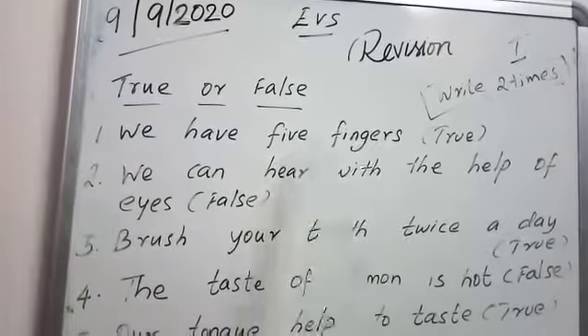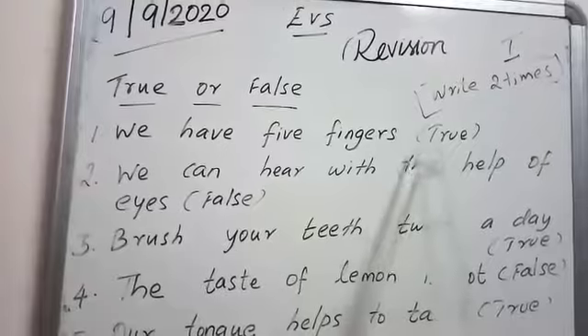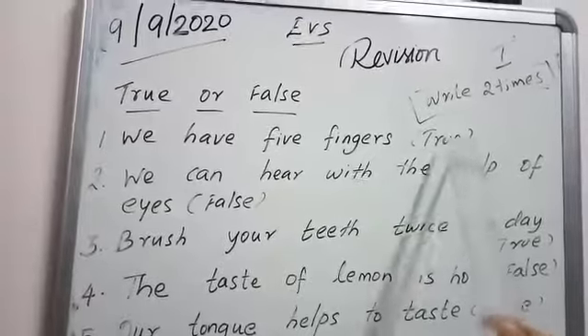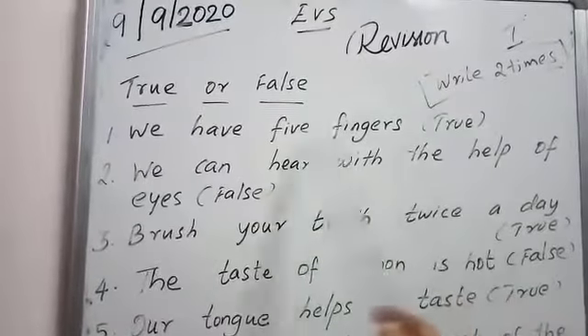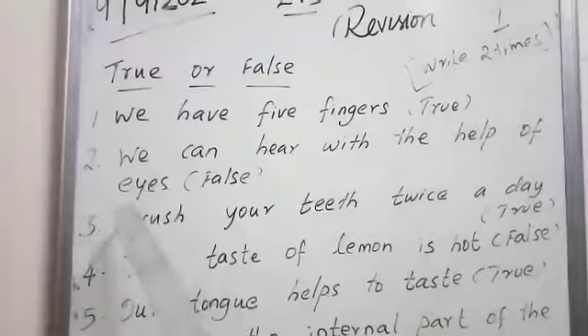We have five fingers. True or false? How many fingers do we have? We have five fingers. So it is a true statement. T-R-U-E, true. We have five fingers — true.